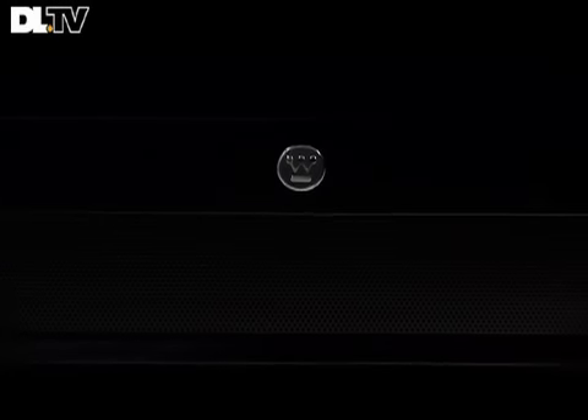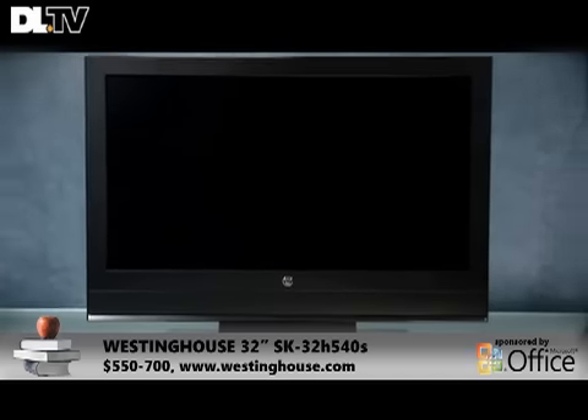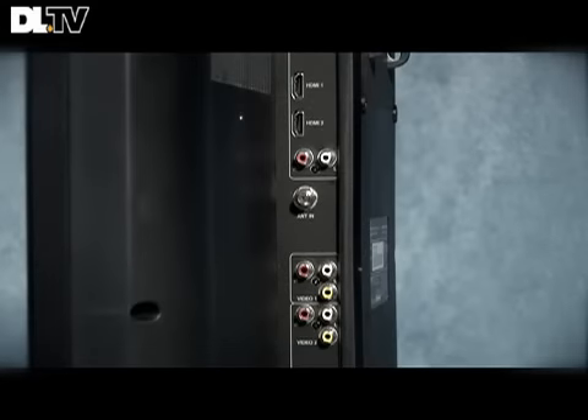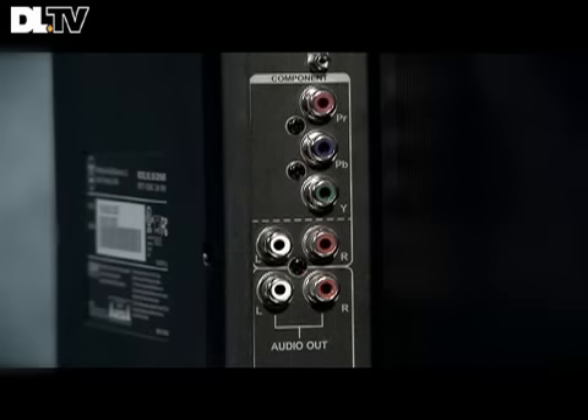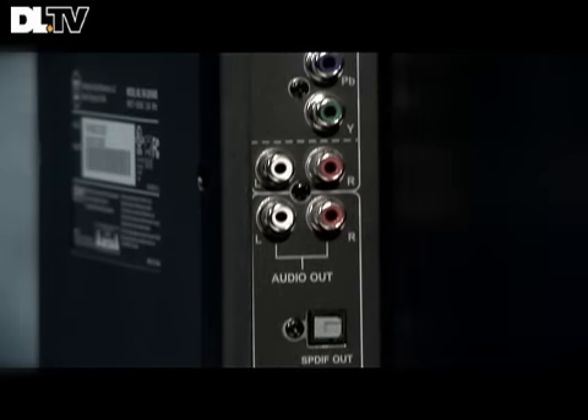First up, we have the 32-inch Westinghouse SK32-H540S. It lists for about $650, but you can always find it a little bit cheaper online or in stores. This TV features two HDMI ports and one component video input. One of its cool features is an auto-input sensing function, so when you turn on a new device, it will automatically switch to that desired port without you having to even pick up the remote. Kind of handy.